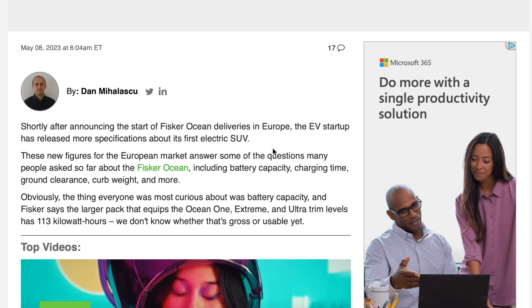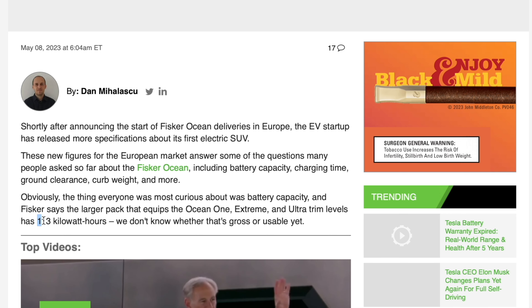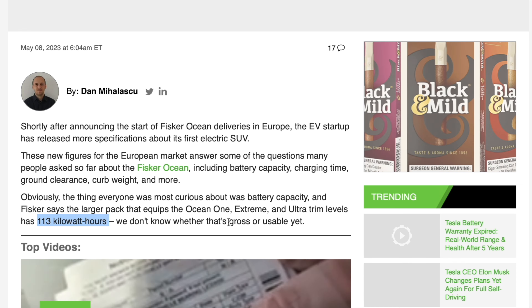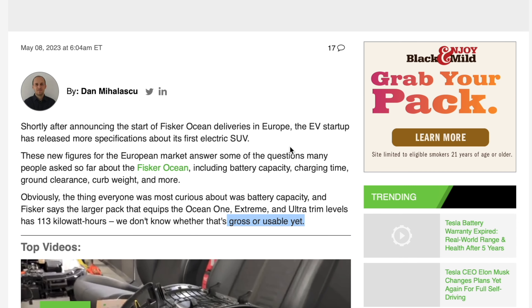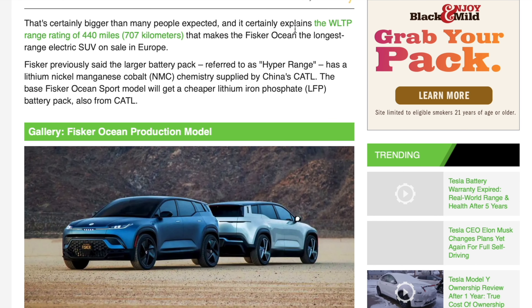First, battery capacity. The Ultra, Extreme, and the Ocean One are rocking 113 kilowatt hours. We don't know whether that's gross or usable, but there it is. Want to know how they got the 350-mile range? Well, that's the reason — 113 kilowatt hours is very large. The chemistry is nickel manganese cobalt, and the supplier is CATL. We still don't know the range of the Sport model and its lithium iron phosphate battery.